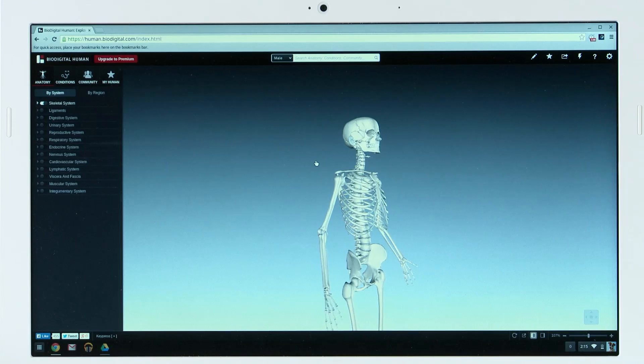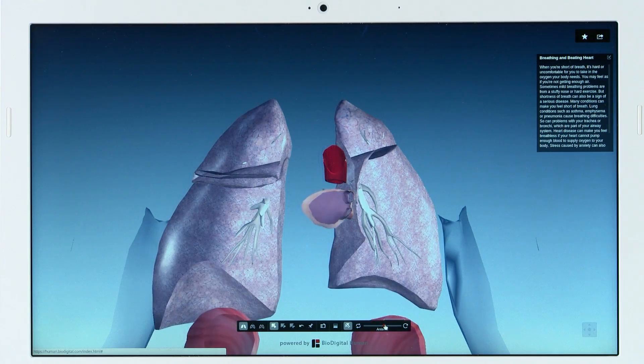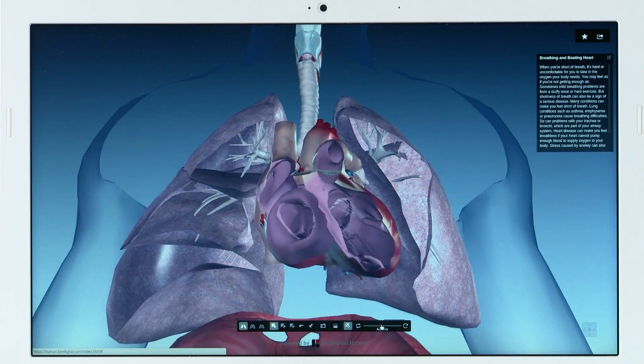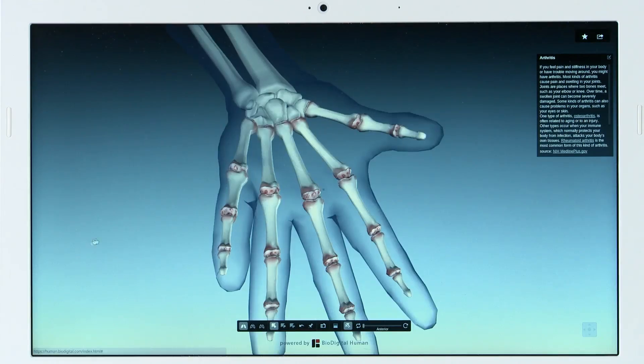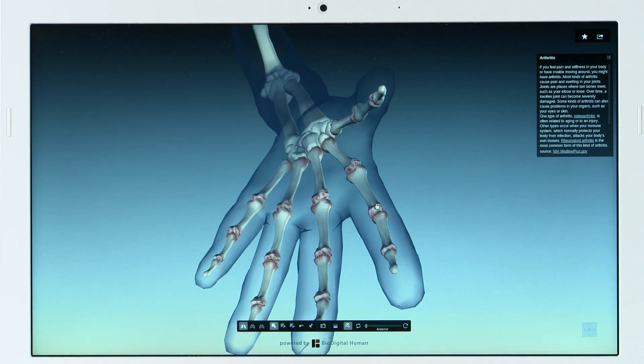Chromebooks are huge in education and they're being used by students everywhere. Here's a perfect example — this is BioDigital Human, a searchable 3D model of the human body being used in over 2,500 schools across the US. And thanks to Tegra K1, you get the performance you need to enjoy perfectly fluid experiences on next-gen content just like this.